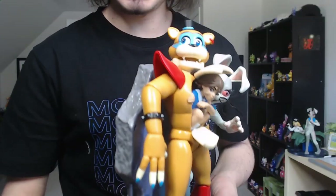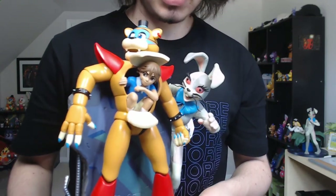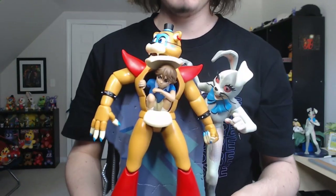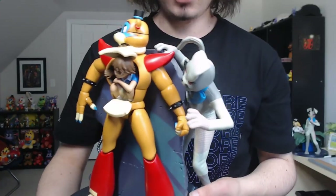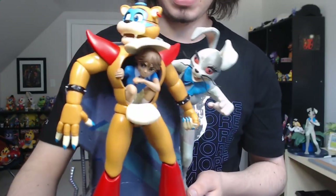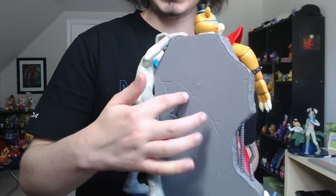This statue depicts Glam Rock Freddy with Gregory hiding inside of him — kind of weird, but according to Scott it is a brand new gameplay mechanic in FNAF Security Breach. You also have Vanny peeking out from behind a wall. The wall is a weird choice in my opinion, but I do like the little detail of the crack right here, and also the floor.